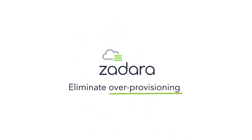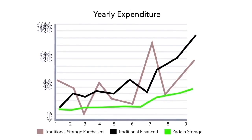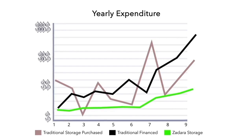Eliminate over-provisioning. Your usage costs rise and fall with the storage consumption of your customers, which means your margins are guaranteed.